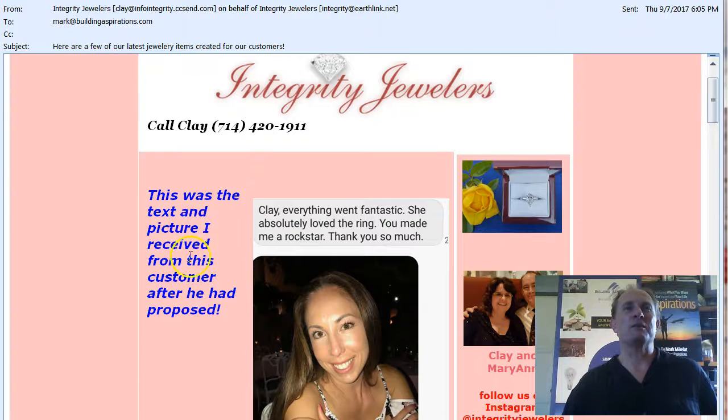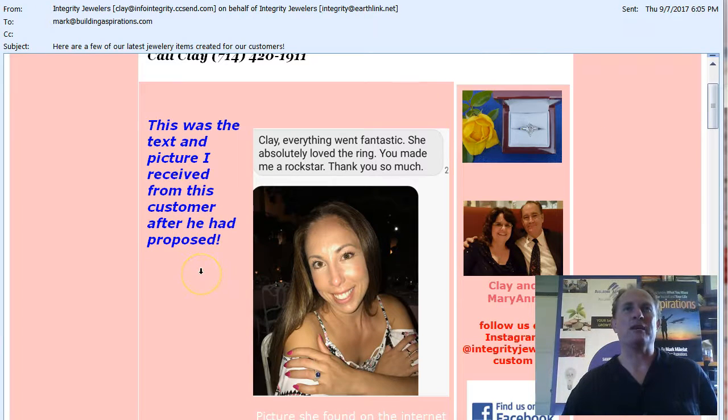This was the text and the picture received from a customer right after he had proposed. And not only is that a powerful picture, but the gentleman who proposed is showing this picture to Clay right after it happened.